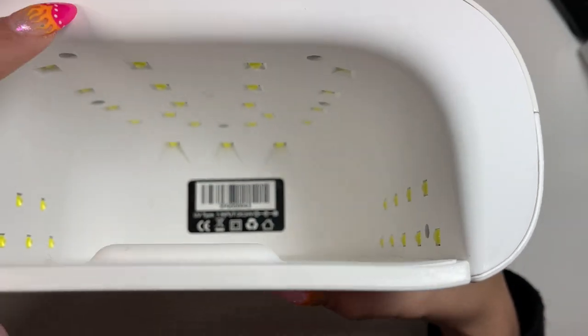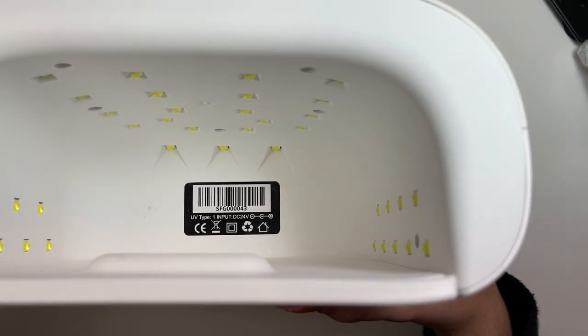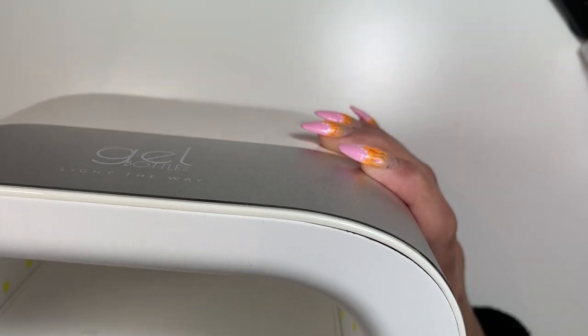The one I had before was black on the interior and this one's white. I'm thinking because it's white on the interior, it'll reflect light better than the black would — obviously the black would just absorb light. So I'm hoping that will help with curing a bit better. We shall see.